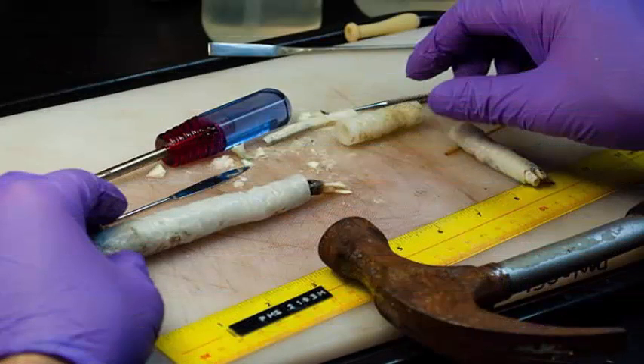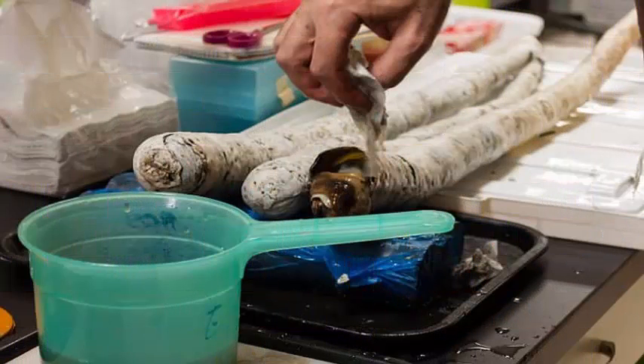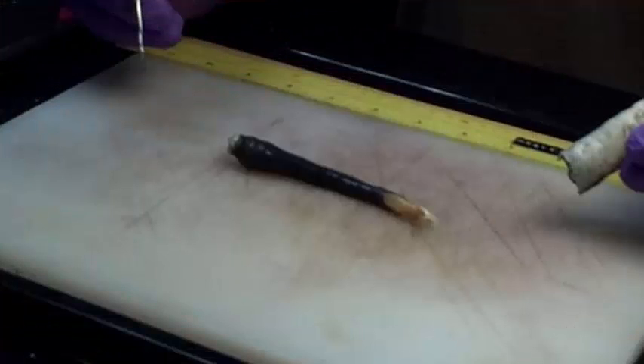Its symbiotic relationship with bacteria can enrich our understanding of infection in humans. We were accustomed to shipworms, which are very delicate creatures and much smaller. Dr. Distel spent two decades in search of a living specimen of this elongated clam.